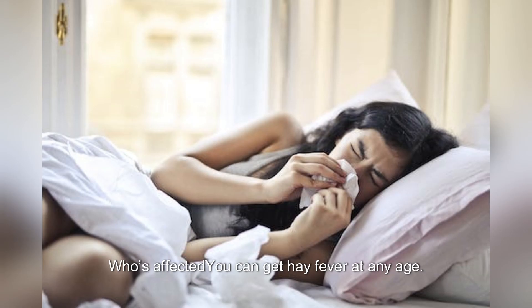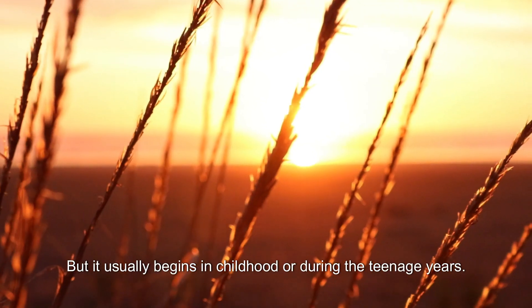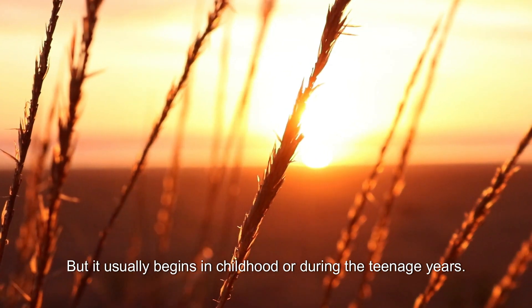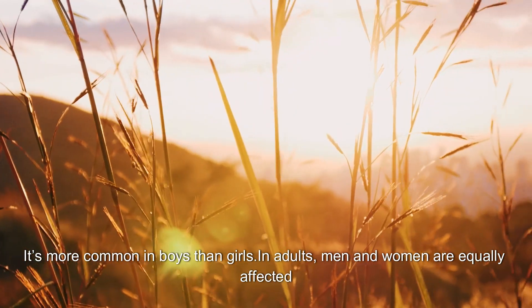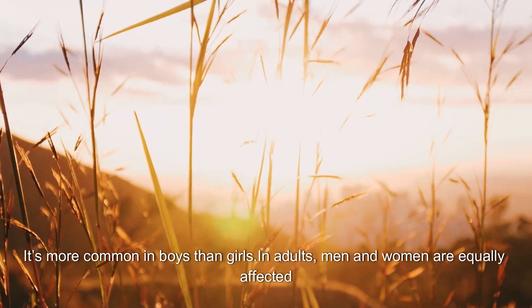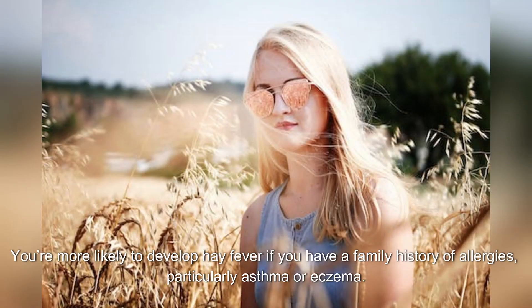You can get hay fever at any age, but it usually begins in childhood or during the teenage years. It's more common in boys than girls. In adults, men and women are equally affected. You're more likely to develop hay fever if you have a family history of allergies, particularly asthma or eczema.